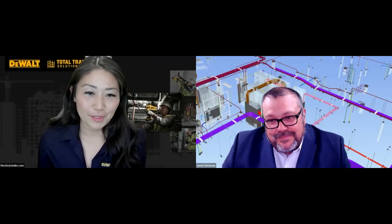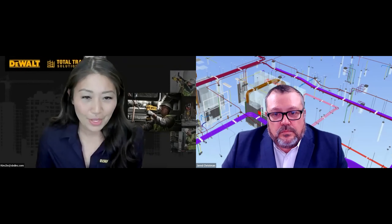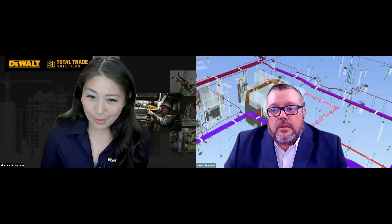Jared will be taking us through his prefab journey. He will talk about why and how he got started in prefab, what challenges he faced along the way, how he overcame them, and he'll give us tips and best practices on how to best leverage prefab. We will have a Q&A throughout today's discussion using the Q&A feature. So please enter any questions you have using that button at the bottom of your screen. Note that this discussion is being recorded.